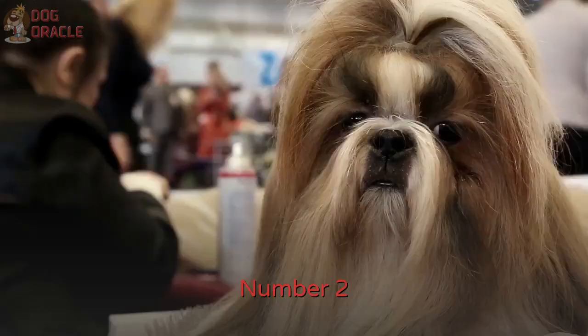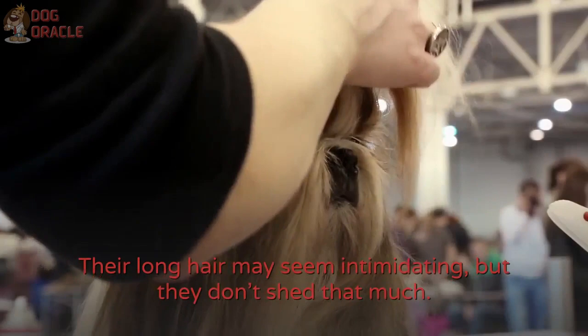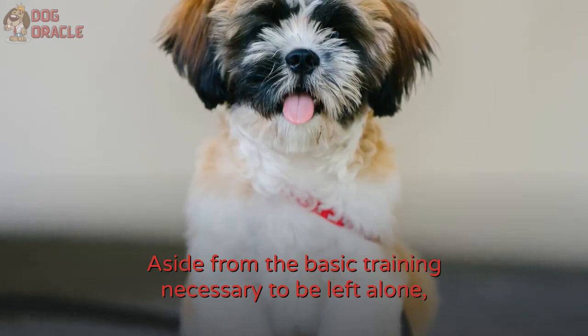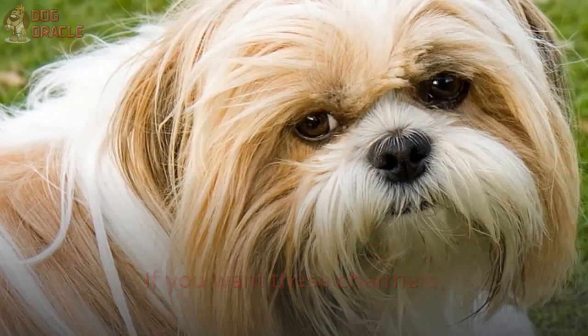Number 2: Shih Tzu. Shih Tzus are a dose of cuteness in your space, despite not being very clever and a little slow. Their long hair may seem intimidating, but they don't shed that much. Regular brushing would be more than enough to ensure they look good. Aside from the basic training necessary to be left alone, it's quite difficult to teach tricks to Shih Tzus. Also, they're so well-behaved that you wouldn't even notice if they are sick, so you have to pay attention to their health.